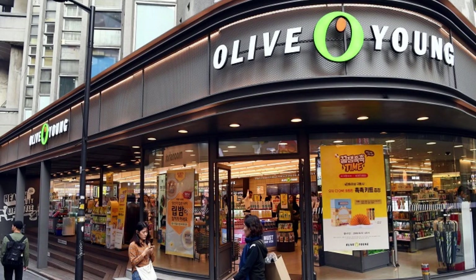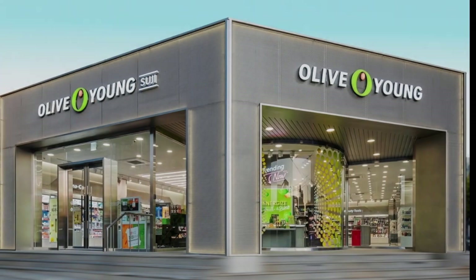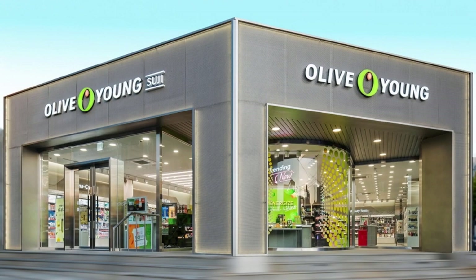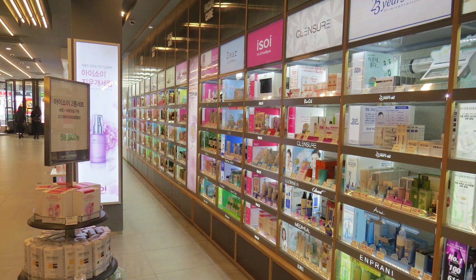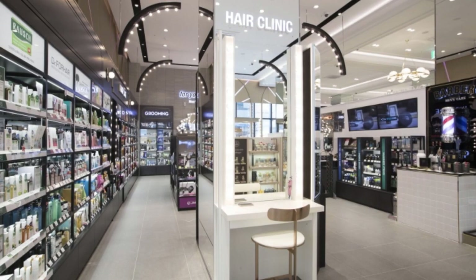Often referred to as the Sephora of Korea, Olive Young offers a wide range of cosmetics, skincare products, and even health supplements. With their multi-level stores found across major cities, you're sure to find your favorite brands as well as discover new and exciting Korean labels. Customers rave about its variety and frequent sales, making it a must-visit for anyone looking to dive into Korean beauty.